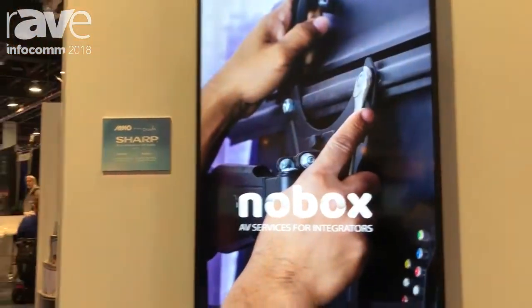You can find out more about these wonderful products from Sharp Professional at almoproav.com.